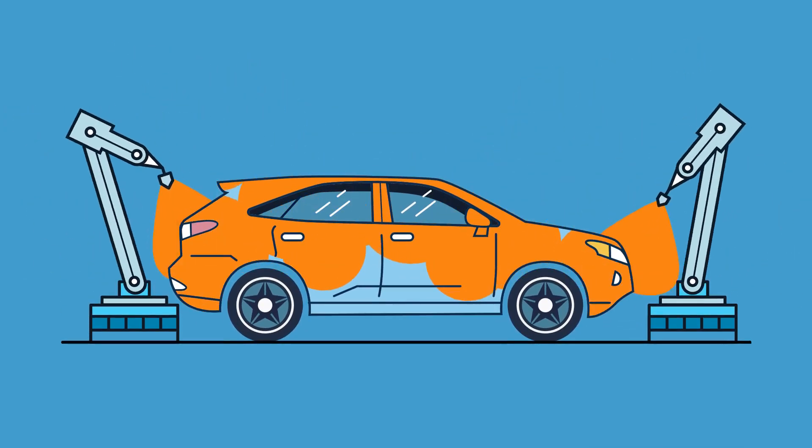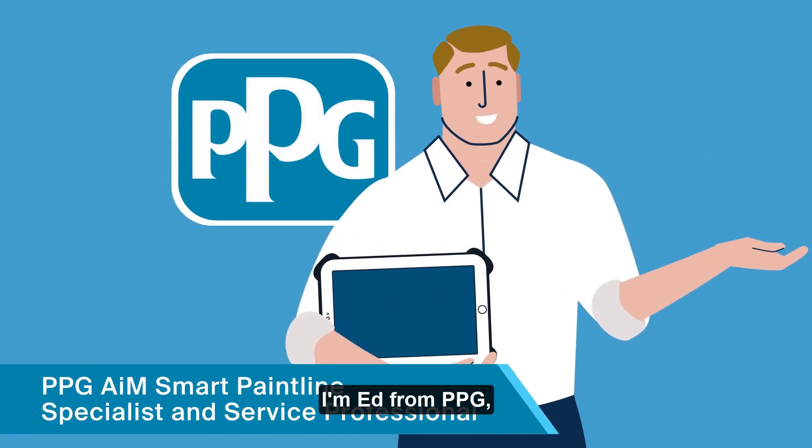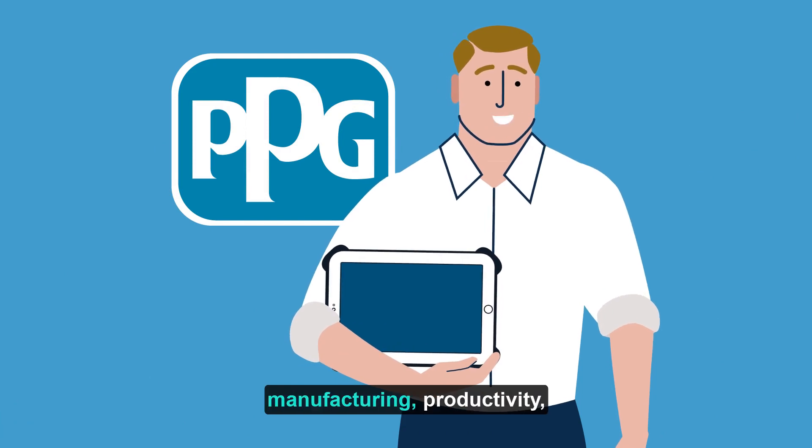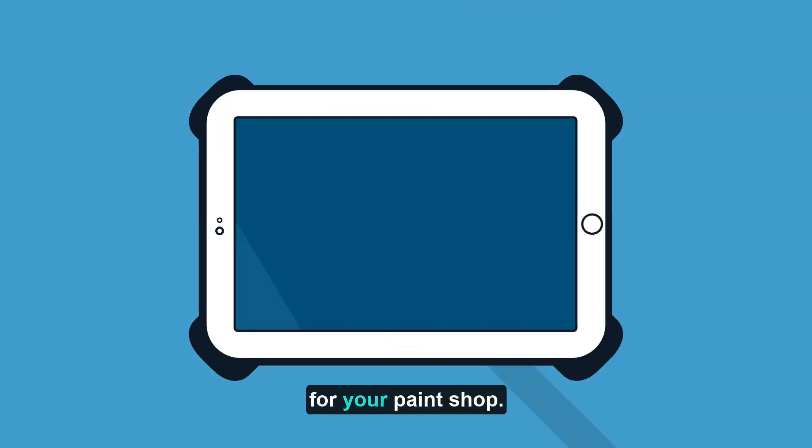It's time to turn your challenges into wins. Hi, I'm Ed from PPG, here to introduce the next step in the digital future of vehicle manufacturing productivity, quality, and unit cost for your paint shop.